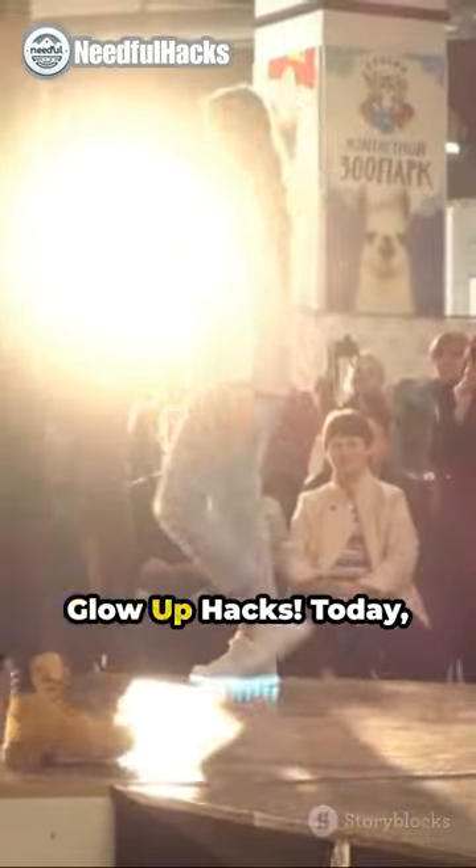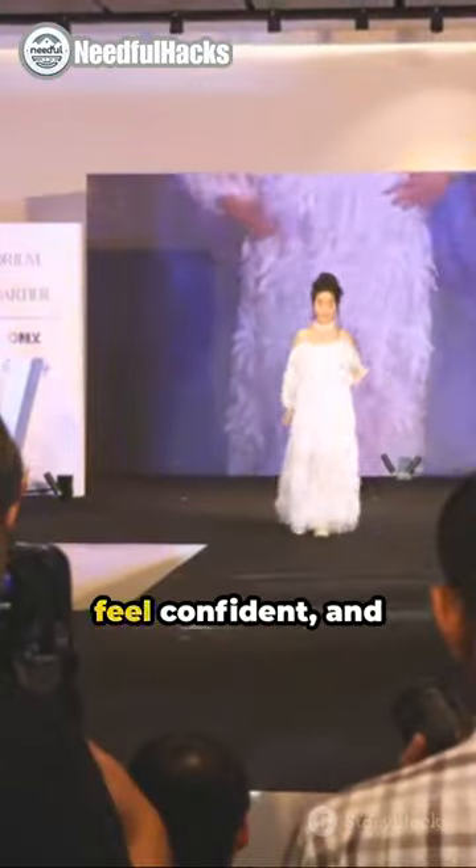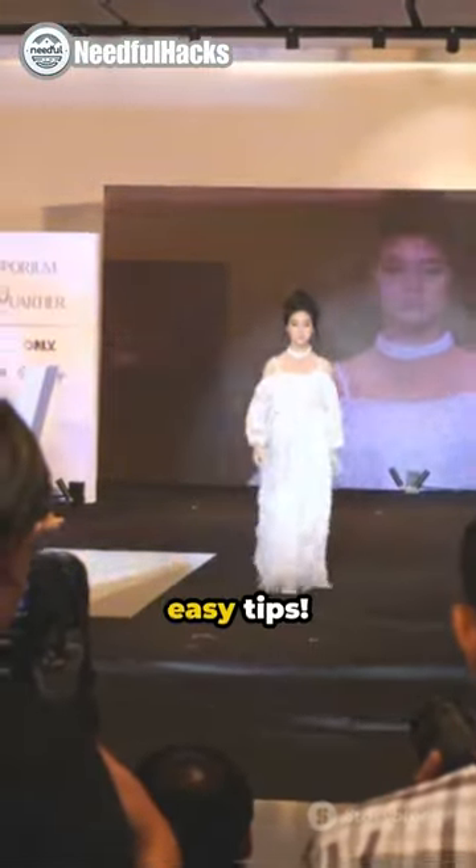Hello, fashion lovers. Welcome to Glow Up Hacks. Today, we're sharing six simple fashion tricks to make you look better instantly. Upgrade your style, feel confident, and subscribe for more easy tips.